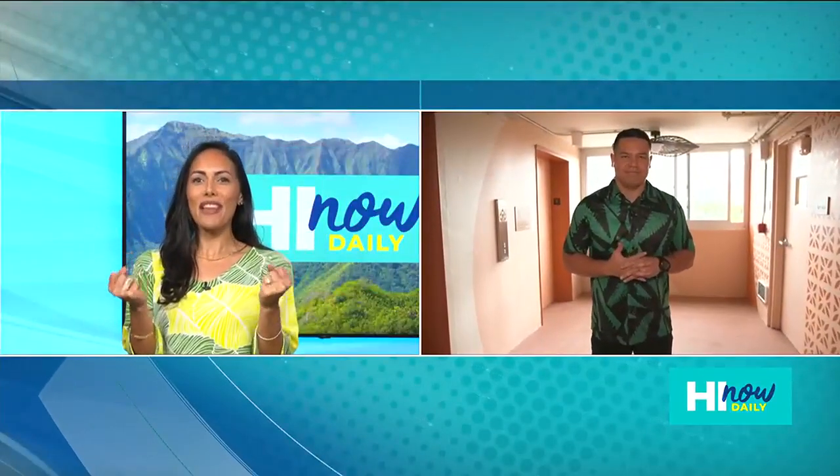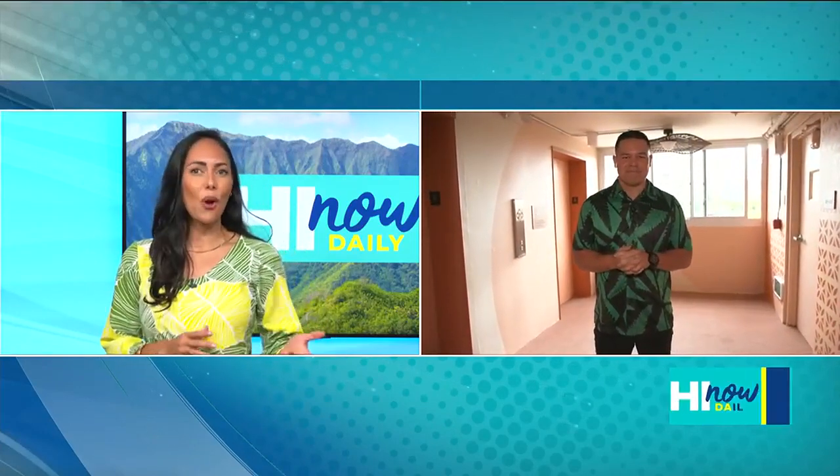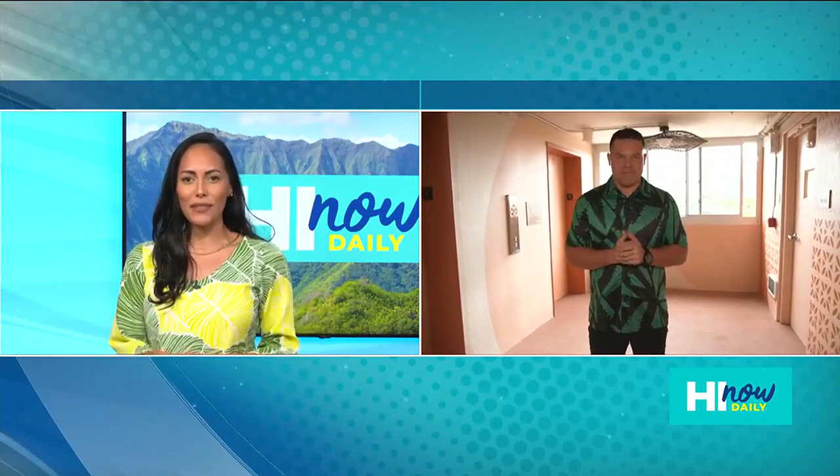Man, I'm still beaming off of that catfish pole. You missed out, but I know you're having fun out in Waikiki checking out Romer Waikiki at the Ambassador Hotel. So tell us what's going on over there.